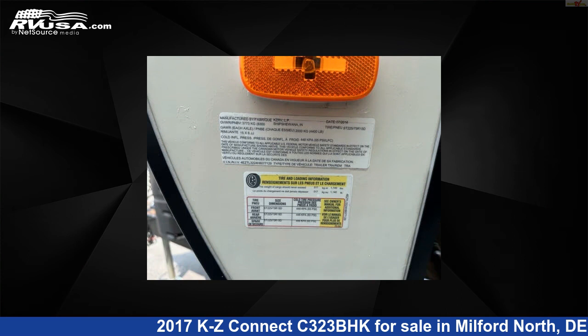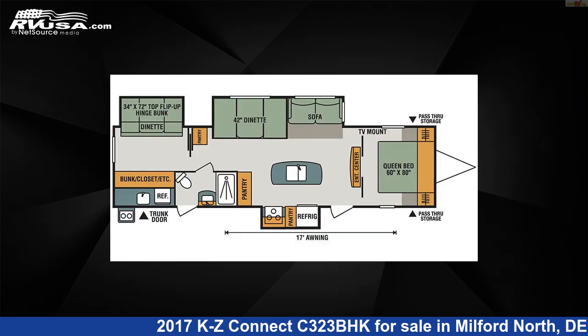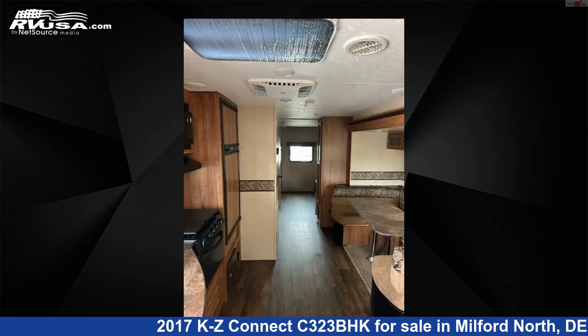This used KZ is 36 feet 4 inches in length and features three slide-outs, sleeps 9, smoke detector, auxiliary battery, spare tire kit, air conditioning, and DVD player.